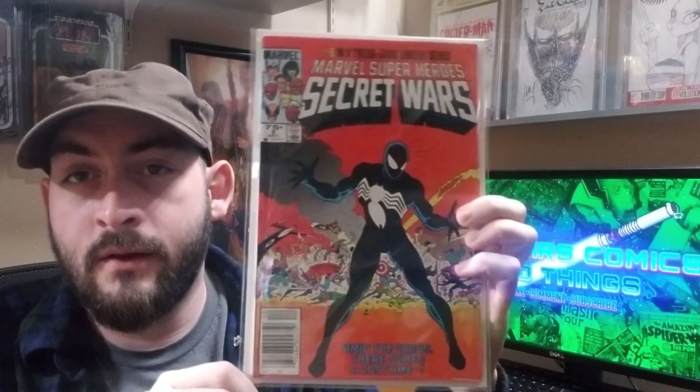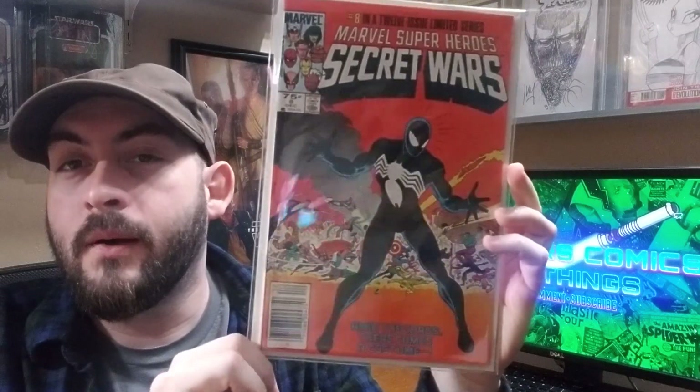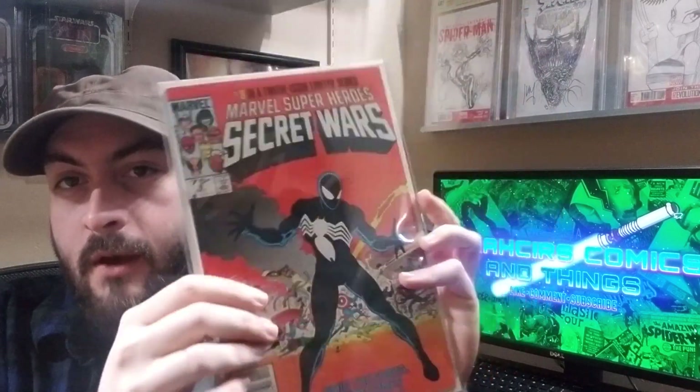A classic cover. Marvel Secret Wars number eight — the origin of the symbiote suit, not the first appearance. First in continuity, but not in comic book sales. Newsstand copy.